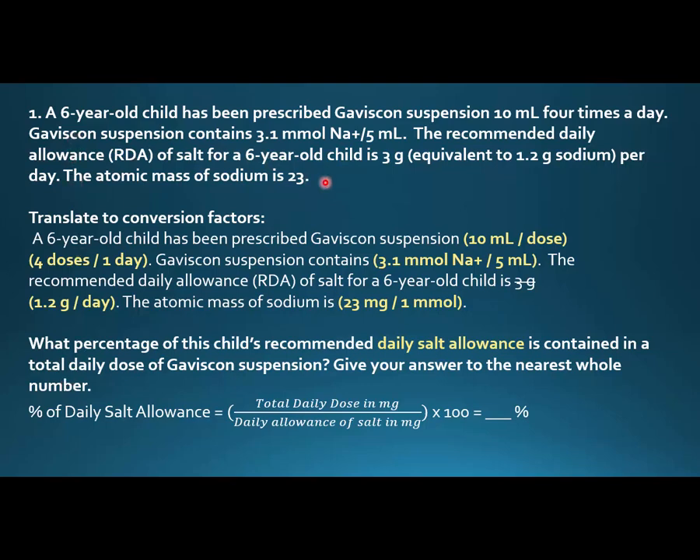A six-year-old child has been prescribed Gaviscon suspension 10 mls four times a day. Gaviscon suspension contains 3.1 millimoles of sodium per 5 mls. The recommended daily allowance of salt for a six-year-old child is three grams, equivalent to 1.2 grams of sodium per day. The atomic mass of sodium is 23.